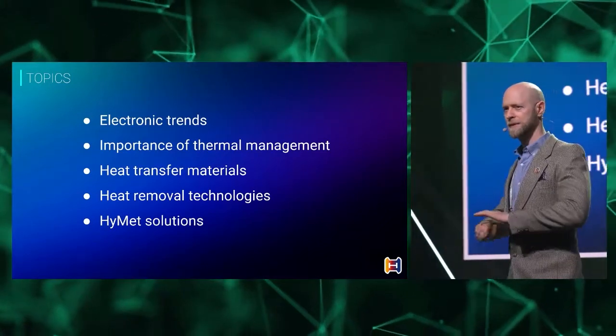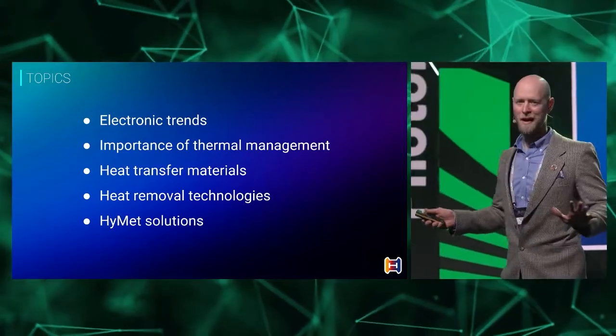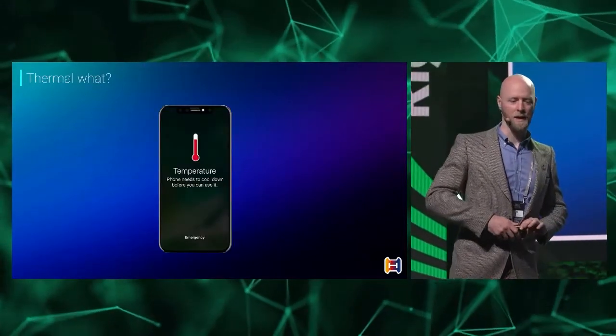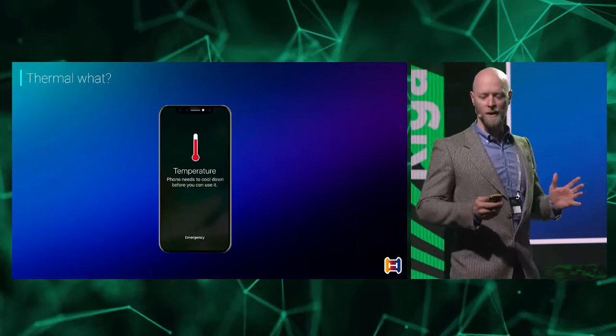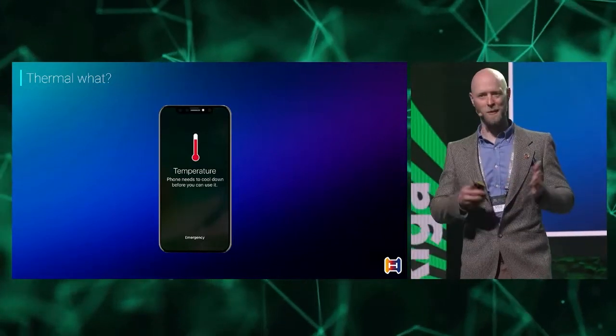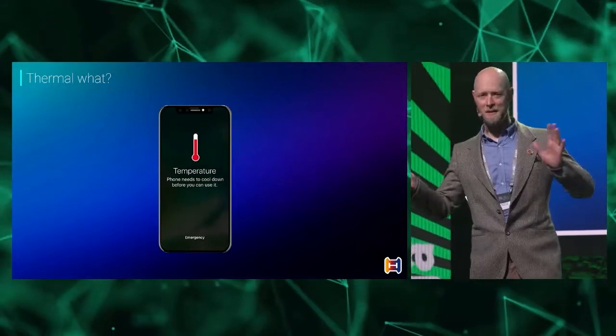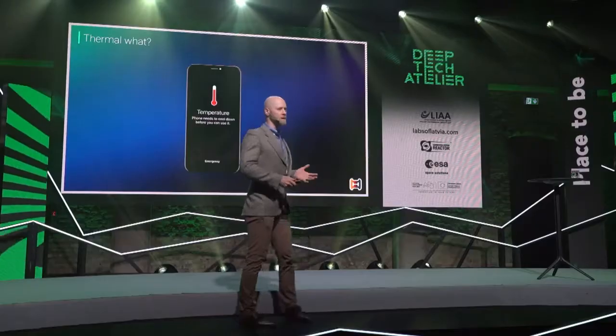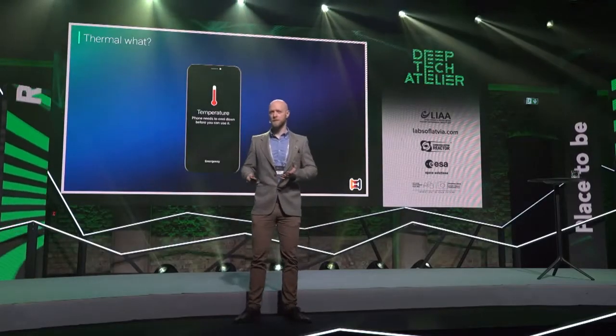I'll try to keep the equations and the graphs and all these things out of it, so it's a little bit more interesting. So when I say thermal, you say management. Now you know what we're talking about here. It all starts with heat, and heat is the unwanted byproduct of the work that our electronics do.